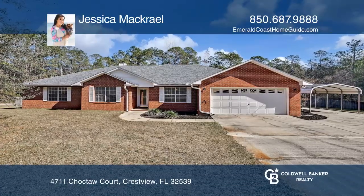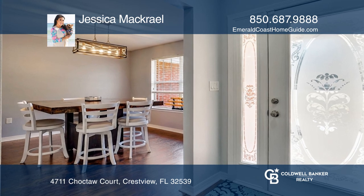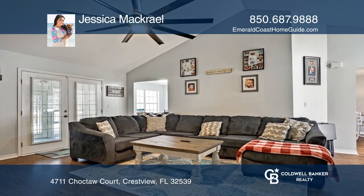This beautiful contemporary home is centrally located on a 1.18 acre lot, just minutes from downtown, schools, shopping, and less than a 30-minute commute to military bases.